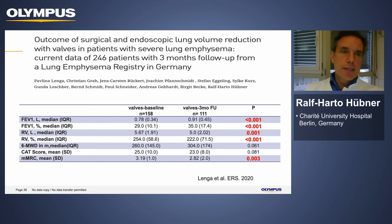Data from seven centers of the Lung Emphysema Registry covering 246 patients — not from an RCT but from real-world hospital practice — confirm that valve therapy works outside of controlled trials. Among all patients, improvements were seen in FEV1 and decreases in residual volume. The six-minute walking test showed a modest but notable improvement, as did MMRC. This data, presented by Pavlina Lenge, won the best abstract award at ERS this year.